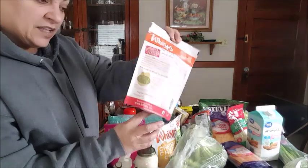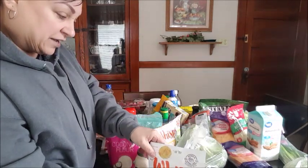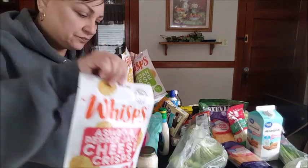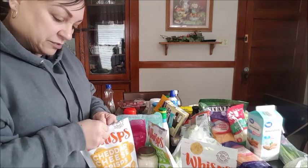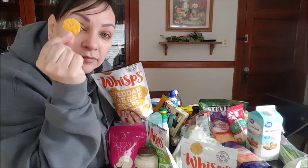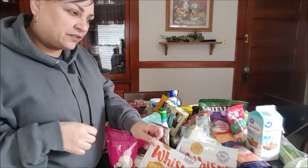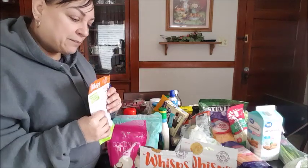So these are the Whisps. You can have half a bag for only one carb. I got three flavors — parmesan, cheddar cheese, and asiago pepper jack. They're like a chip because they're nice and crunchy, but in actuality they're just cheese. They're perfect for snacking. They're not the greatest flavor, but they're not bad. My least favorite is this one. They have a bacon cheddar one — I haven't tried it, but I am going to.